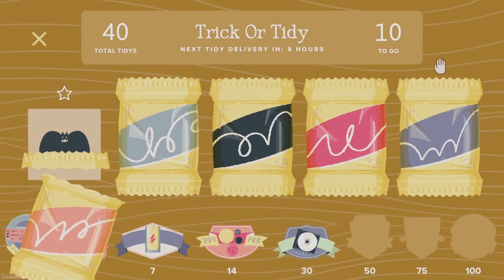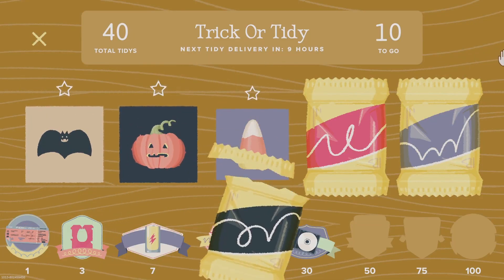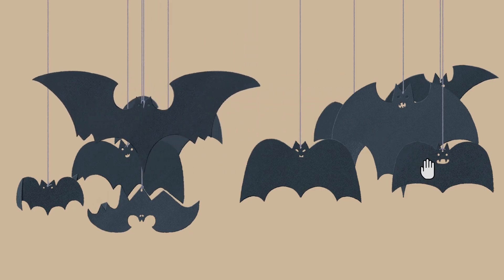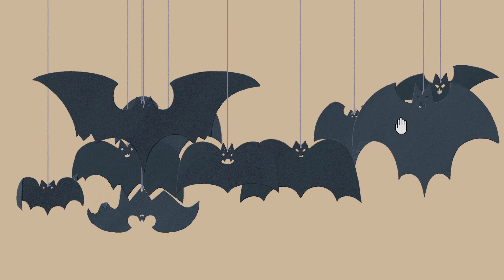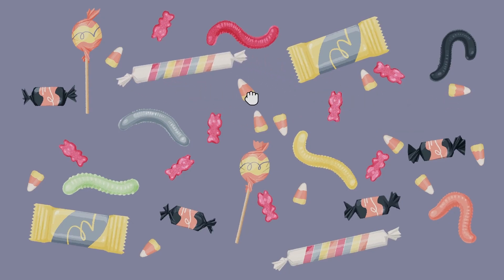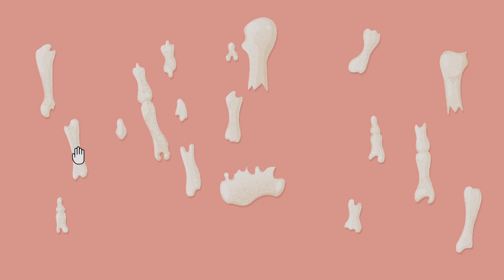To celebrate the spooky season, we are unleashing the Trick or Tidy Holiday Event. Five new, frightfully untidy puzzles to give you the heebie-jeebies. Where you'll sort, stack, and organize all sorts of totally regular, normal household items as we see here.